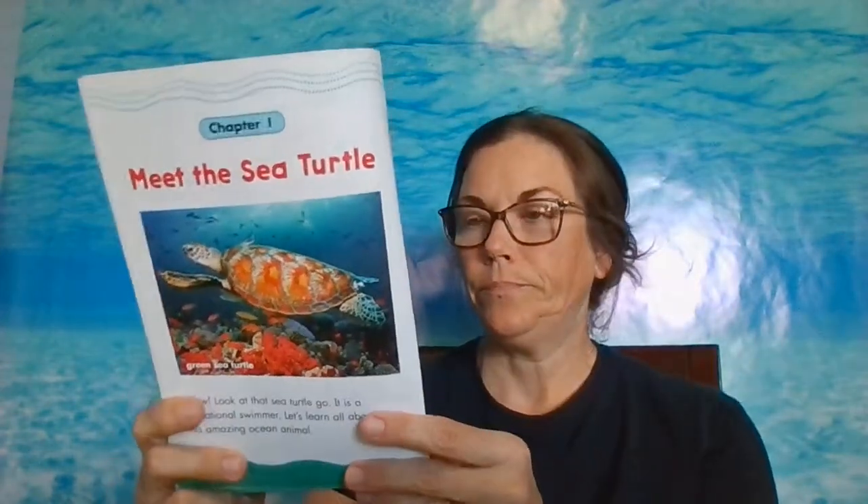Chapter one: meet the sea turtle. Look at that sea turtle go. It is a sensational swimmer. Let's learn all about this amazing ocean animal. This one is actually the green sea turtle, even though it doesn't look green. Here's a fun fact: fish can breathe underwater, but reptiles need to breathe air. Sea turtles live mostly underwater, but they have to come up for air. That's because sea turtles are not fish — they are reptiles, just like crocodiles.